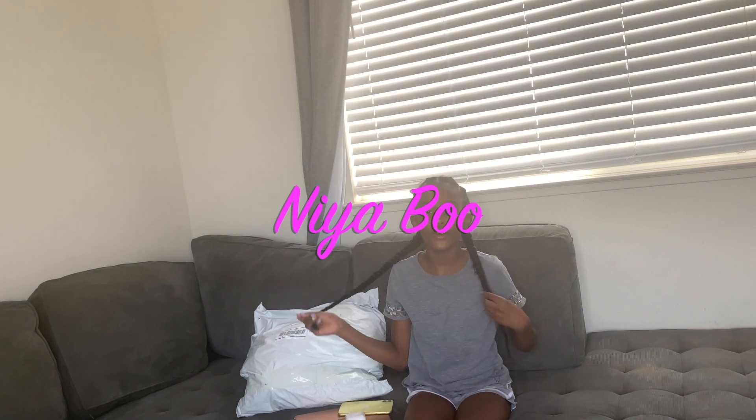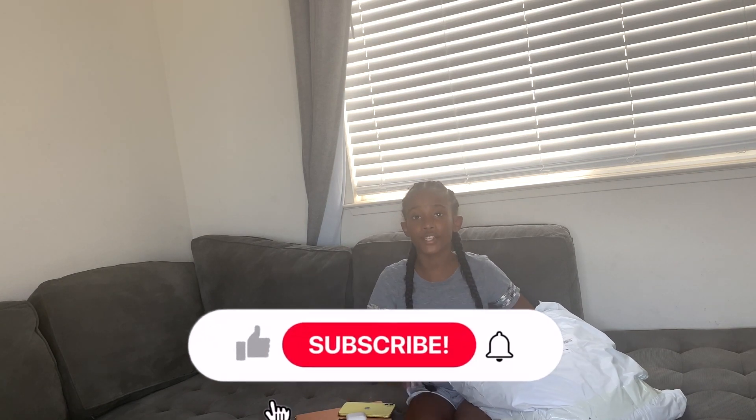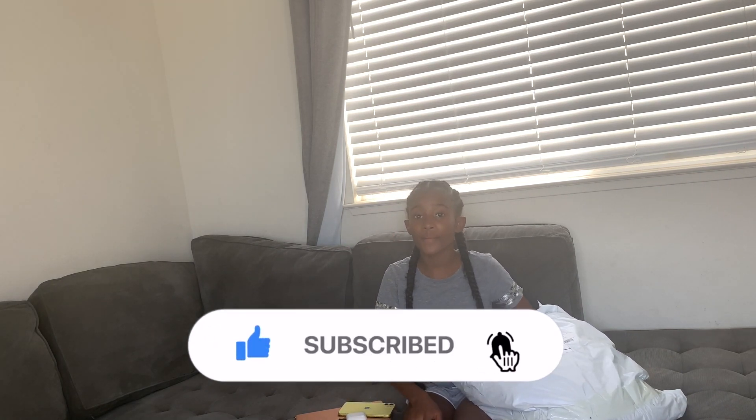What's up, y'all? It's your girl Nayaboo here with another video, and today we're going to be doing a Shein haul. This bag is huge, but before we get into anything else, don't forget to like, subscribe, and turn on those post notifications so you never miss a video. Let's get into this bag.